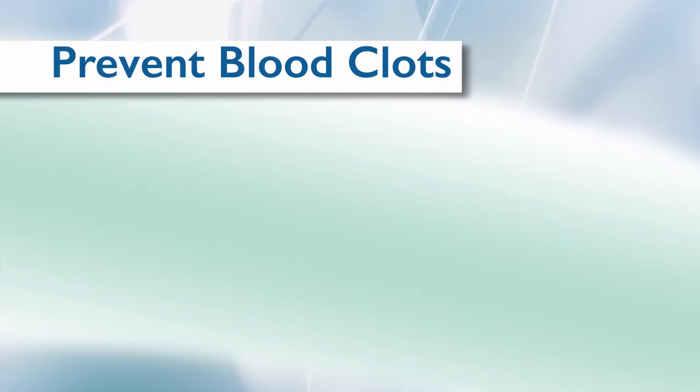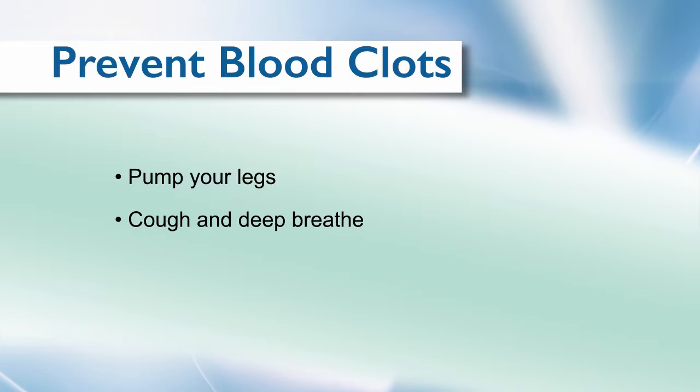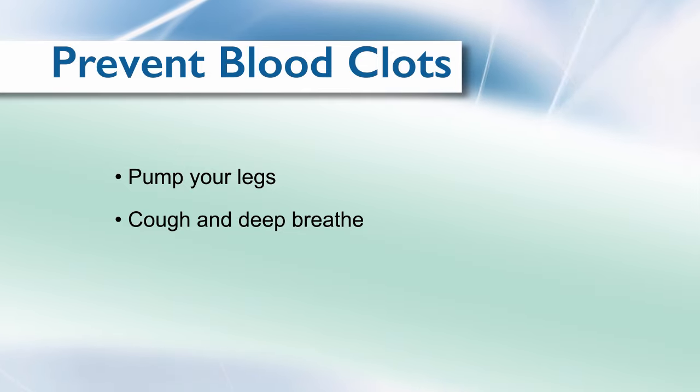The best thing to prevent blood clots is to get up on your feet and walk. In order to prevent blood clots in the hospital, you'll be encouraged to move and pump your legs every hour while you're awake. You'll also be encouraged to cough and deep breathe after surgery, meaning you need to take a deep breath to fully expand your lungs. This should be completed every hour while you're awake. The deep breaths often cause coughing as the lungs expand. The lung expansion helps to prevent pneumonia and other breathing complications that may occur after surgery.